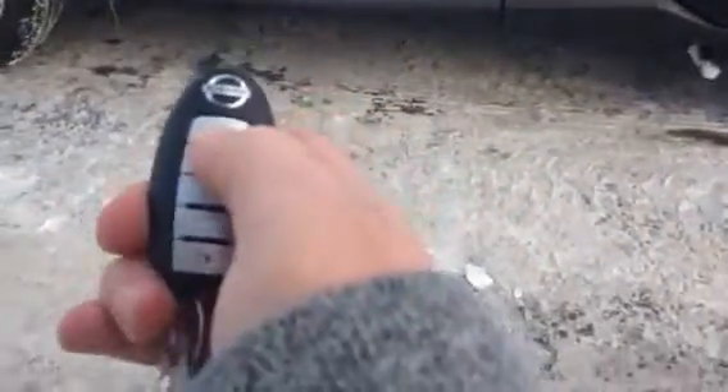One feature being remote start. All you do is honk the horn once, lock it, and hold down on the button for about five seconds and it fires right up.